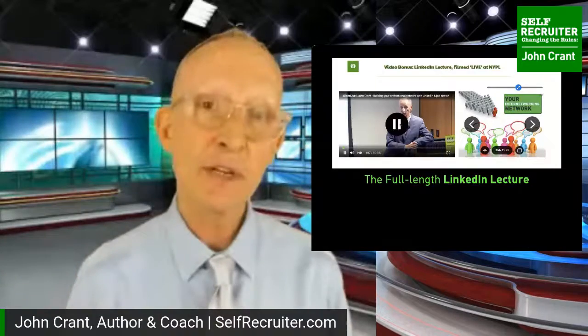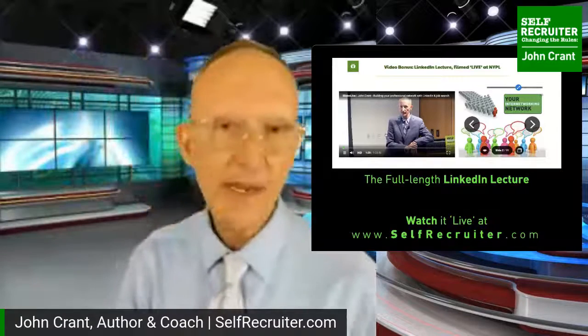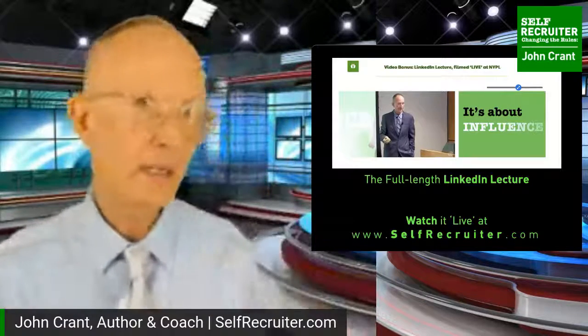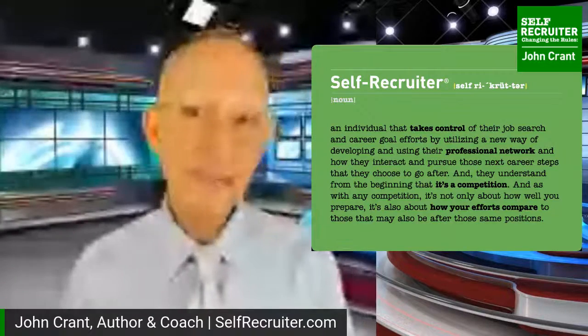Tomorrow I'll be giving the LinkedIn lecture live, but if you'd like a unique look at it, the New York Public Library funded a two-camera film of my lecture - it's presented on my website, totally free, and you can use it as a start-and-stop tutorial as you build out a better LinkedIn profile. The entire series is about becoming a self-recruiter - a recruiter in charge of one great candidate, which is you. Their job is to strategize, plan, think of obstacles, and overcome each of them.